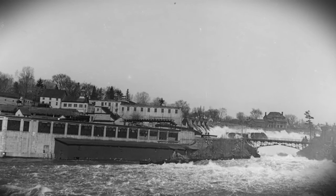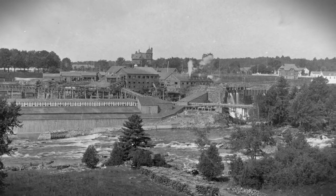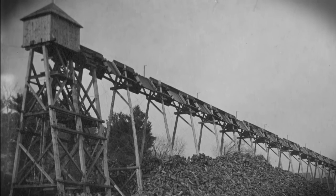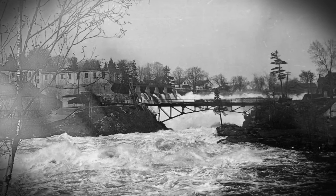Au début des années 1900, l'usine de pâte mécanique, aussi appelée pulperie, va progressivement remplacer les deux scieries de Buckingham. Érigée en contrebas de la rue Georges, la pulperie McLaren sera en fonction jusque dans les années 30, où elle sera modernisée pour devenir ce qu'on appela le slasher.